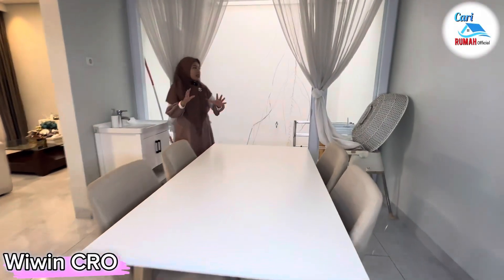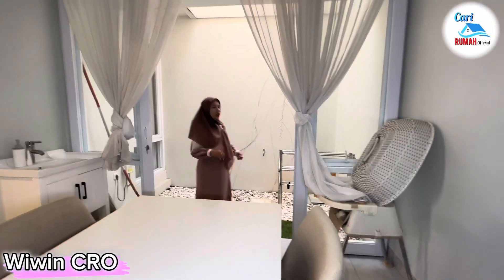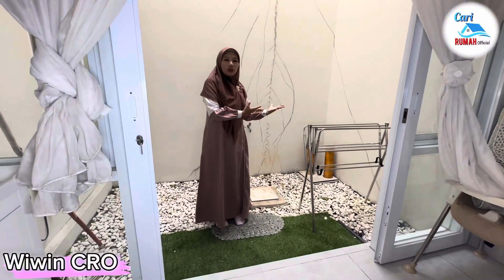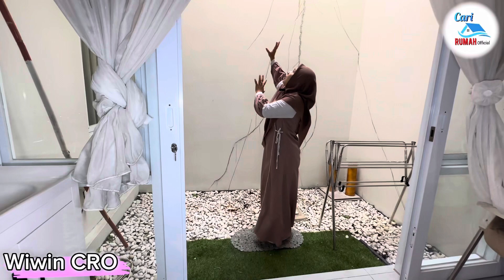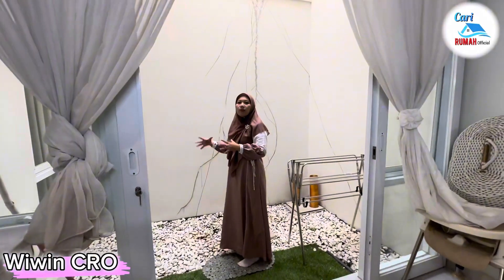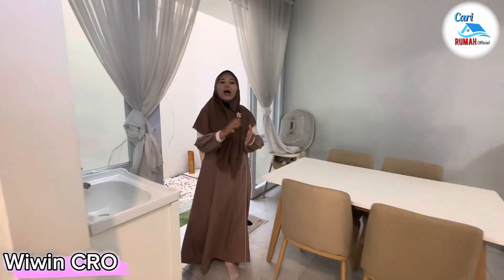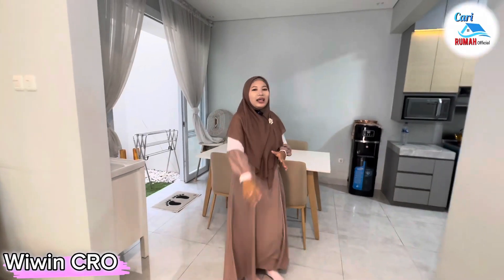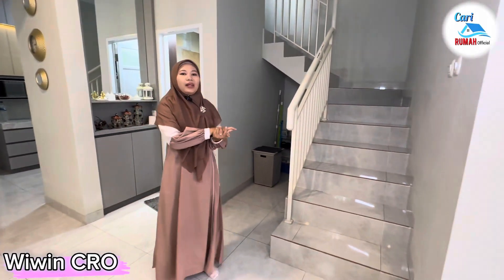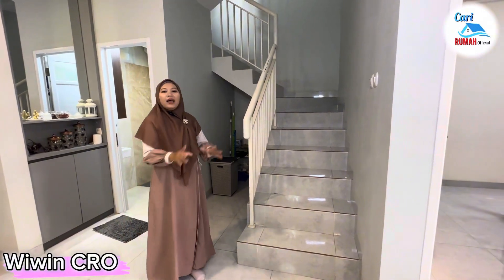Uniknya di sebelah sini terdapat area taman yang cukup luas. Area ini juga bisa dimanfaatkan untuk tempat cuci jemur. Di atasnya bisa kalian pasang kanopi transparan sehingga cahaya masih bisa masuk ke area taman di belakang rumah ini. Wah keren banget desainnya. Ini baru di lantai satunya, kalian pasti sangat takjub ketika melihat ruangan di lantai dua. Disini sudah terdapat tangga menuju ke area lantai dua.